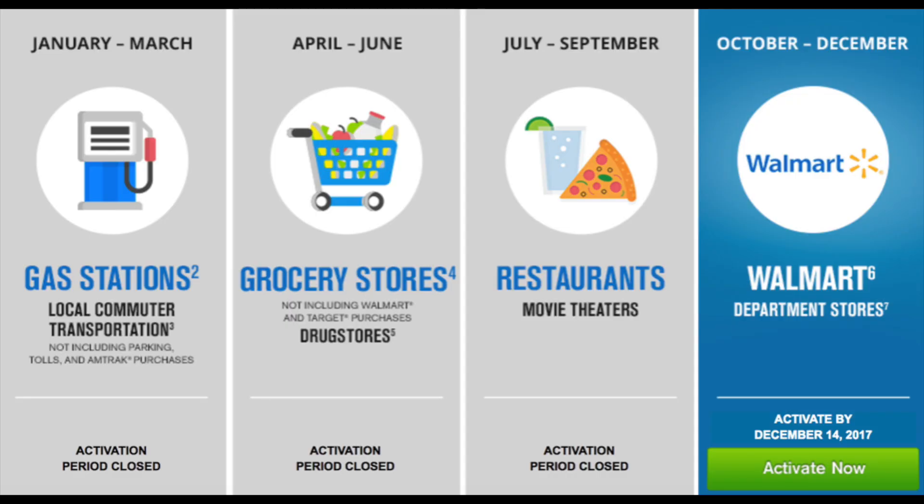The first big feature is the Freedom's 5% categories. Having these 5% rotating categories is a major key, especially because with Chase you can couple your points together — your Ultimate Rewards — and turn them into Ultimate Rewards points when you have a Sapphire Preferred or Sapphire Reserve card, which is really beneficial. I only use this card for the 5% categories; anything else I won't use it for.